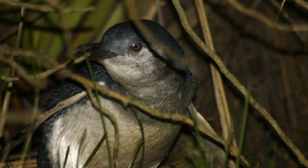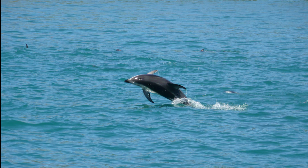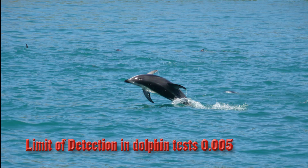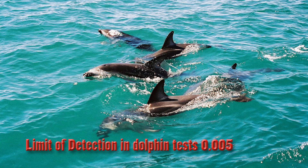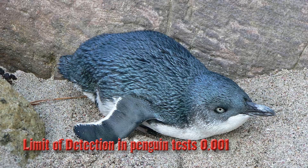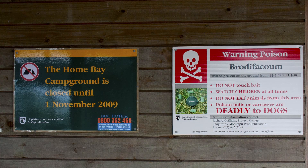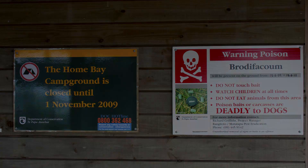On the Rangitoto drop, three of eleven penguins were found with brodifacoum in their carcasses. Five dead dolphins were also tested and no traces were found; however, the detection limit used for the dolphins was 0.005, whereas the more refined limit used for penguins was 0.001. The Department of Conservation's testing methods are so sparse and unscientific that it is impossible to gain an accurate estimate of the true amount of contamination.